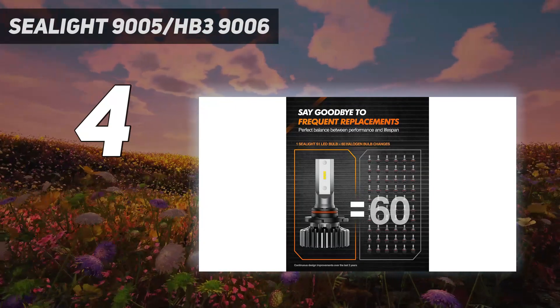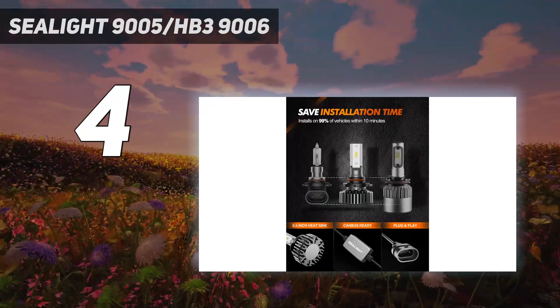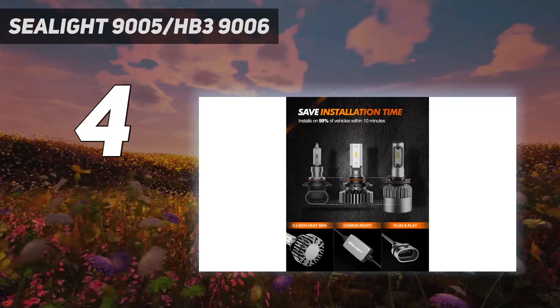Better driving experience: the 9006 LED bulbs are 400% brighter than halogen bulbs and 100% wider vision than other bulbs. The focused beam pattern illuminates and reveals road signs without blinding other drivers.